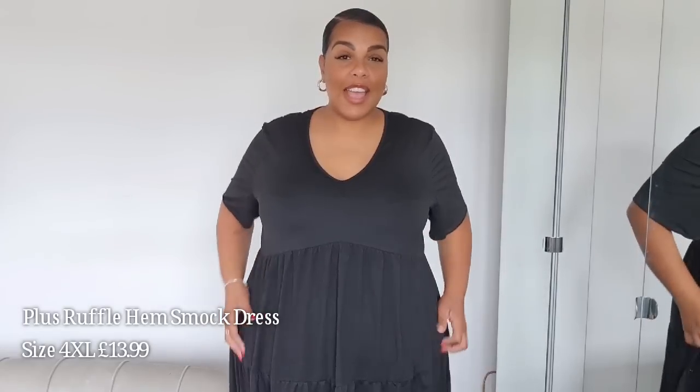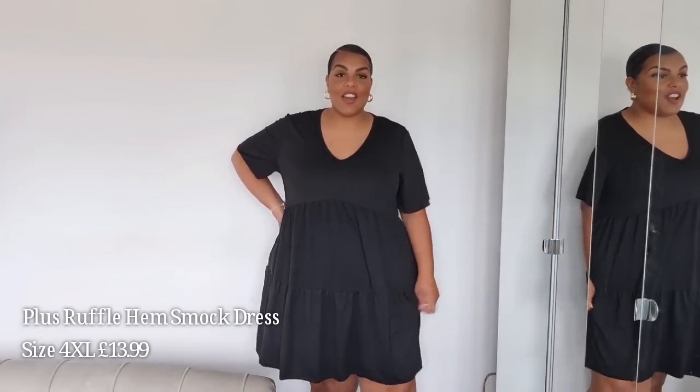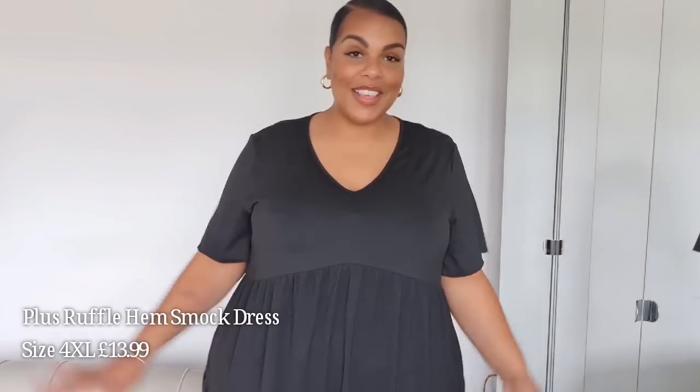We have another smock dress — I think I went a bit smock dress mad in this haul! I love this one. It's got a beautiful V-neck, which I love — perfect neckline — and kind of t-shirt styled arms. The material is a really nice, super soft stretchy material. The length is perfect with some black cycling shorts underneath. This is definitely going to be one I wear to death. The material's lovely with a bit of stretch in it — thumbs up for this one.